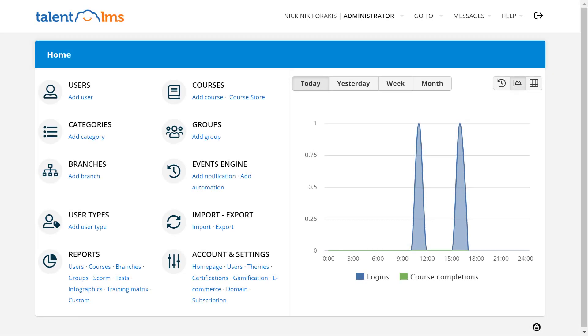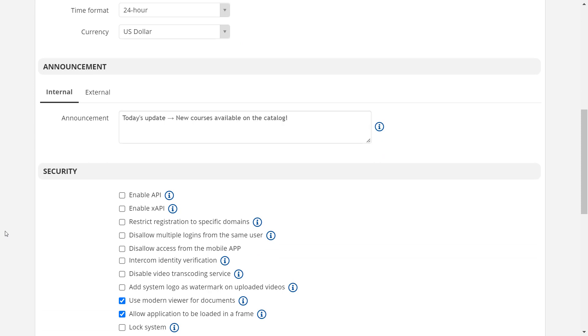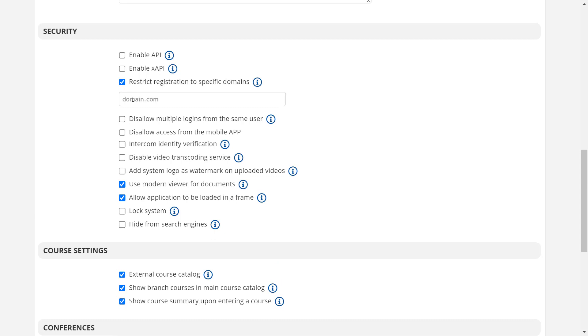To get started, you must first sign in as an administrator to the portal. To apply that restriction for your main site, go to Home, then Account and Settings. In the Security section, check 'Restrict registration to specific domains' and in the respective field, add your preferred domains.